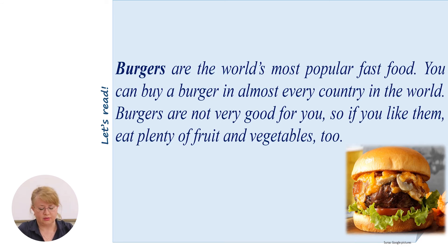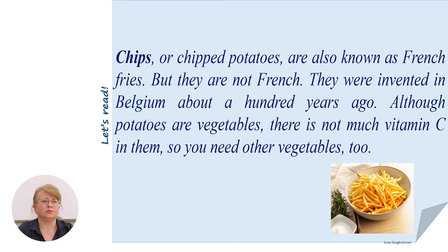Let's read the text and find out interesting information, then be ready to complete the tasks. Burgers are the world's most popular fast food. You can buy a burger in almost every country in the world. Burgers are not very good for you, so if you like them, eat plenty of fruit and vegetables too. Chips or chipped potatoes are also known as French fries, but they are not French — they were invented in Belgium about a hundred years ago. Although potatoes are vegetables, there is not much vitamin C in them, so you need other vegetables too.